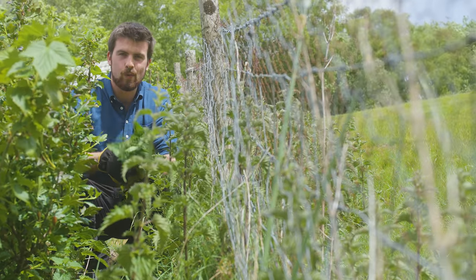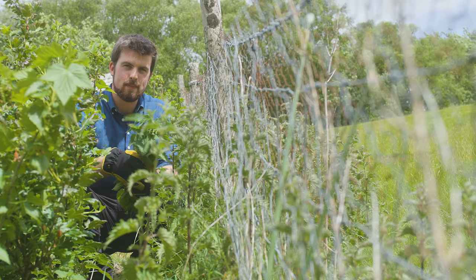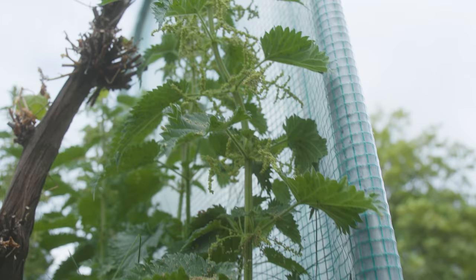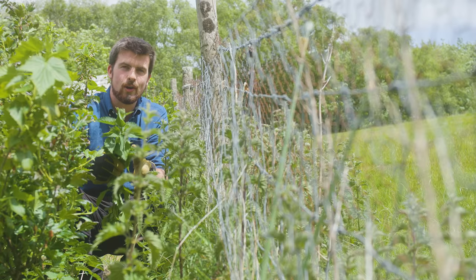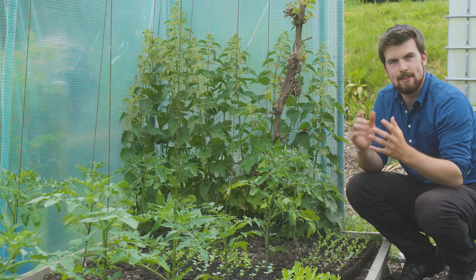Hello and a very warm welcome back to the garden. In this video we're talking all about nettles. Nettles are known as a bit of a weed, and a weed is simply something which isn't meant to be growing in a specific area. But actually nettles are one of the most useful and productive plants that you can grow in your vegetable garden, and very often one of the easiest plants to grow as well. Stay tuned for seven reasons why you should be growing more nettles in your garden.